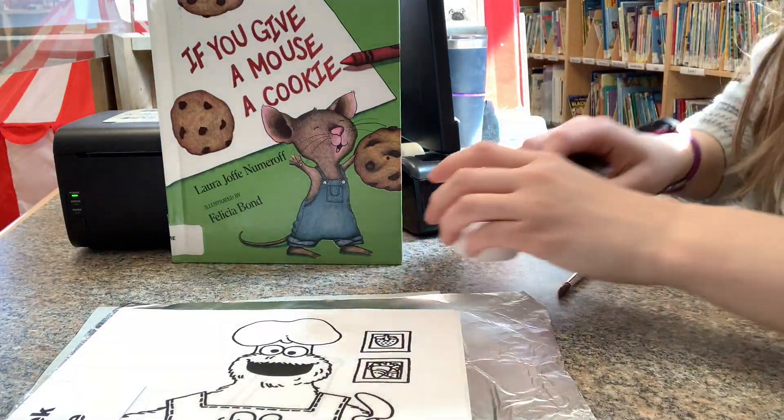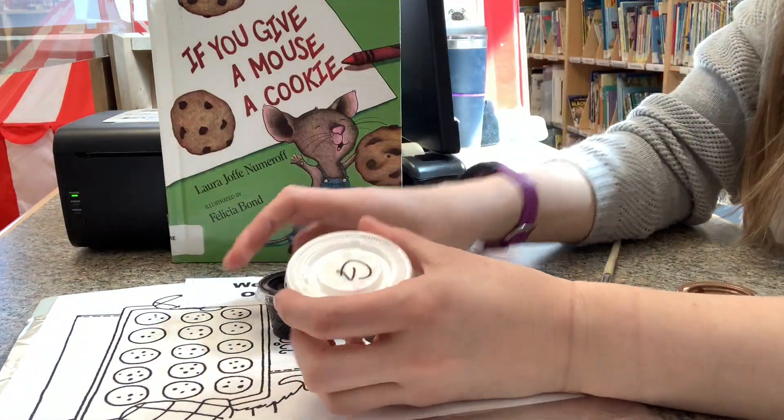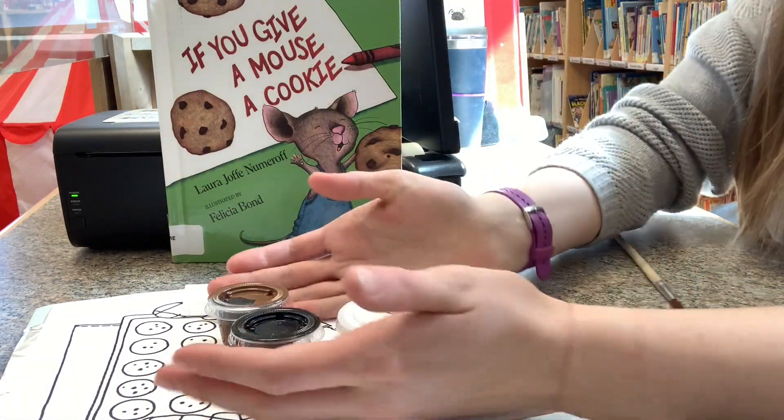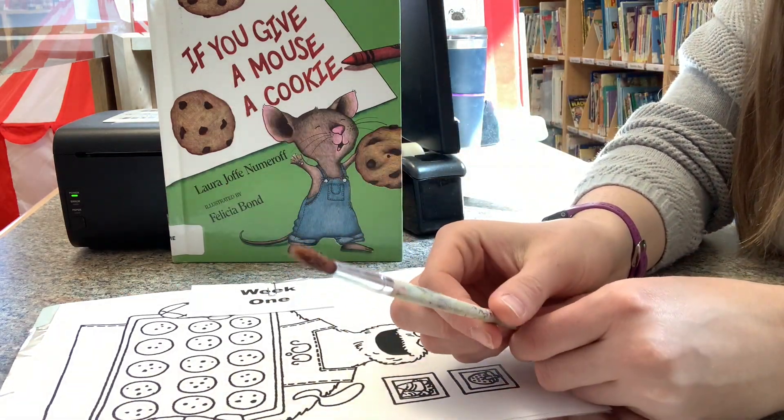Okay everyone, let's bake some cookies! We will need our week one story time bundle, our glue, black paint, and brown paint. We'll need a paint brush and a pair of scissors.